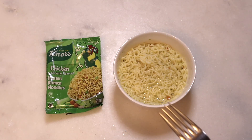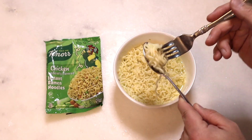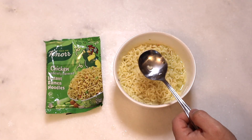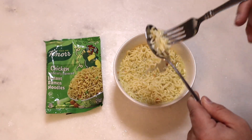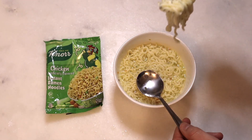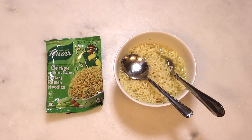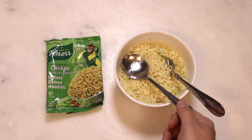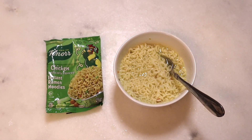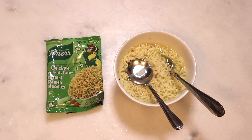Let me try a little bit of the broth. That's trippy. So it's definitely chicken flavor — like a roasted chicken flavor. It's good.